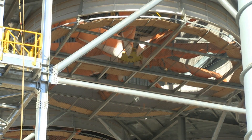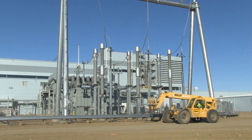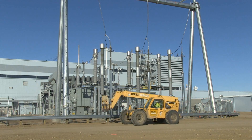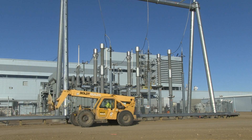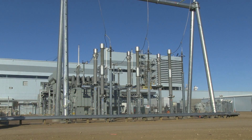The air-cooled condenser is almost complete. The wind walls are going up — some of the last pieces to put in place. In mid-December, the electrical system reached backfeed, meaning electricity was successfully fed from the transmission grid back to the plant.